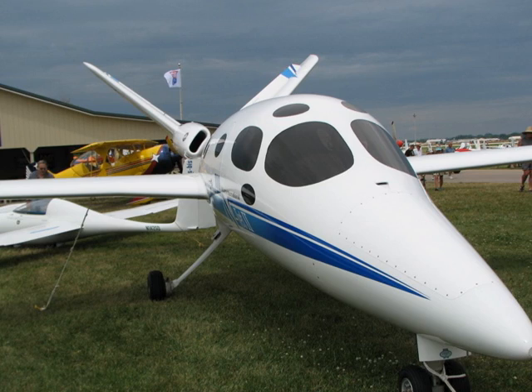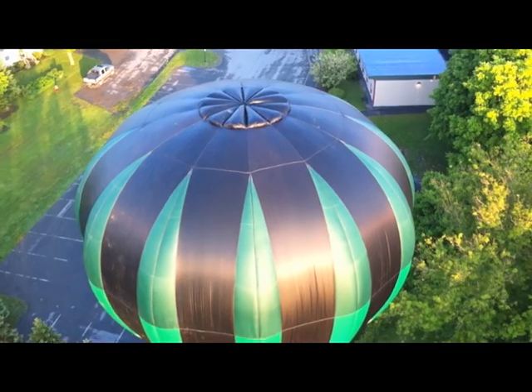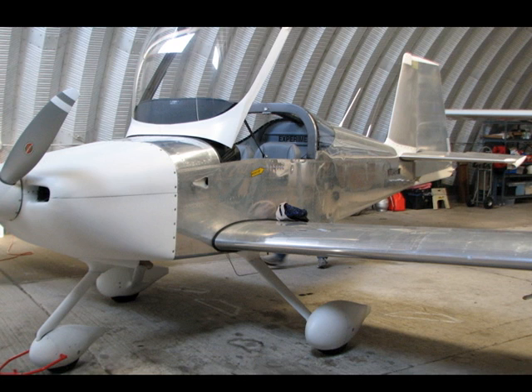At EAA AirVenture, visitors can see aircraft of all shapes and sizes, but NOAA Forden's aircraft is unique. It's a homebuilt, ultralight, hot-air balloon designed to fit into his homebuilt experimental RV-7. Here's NOAA to tell us more about it.